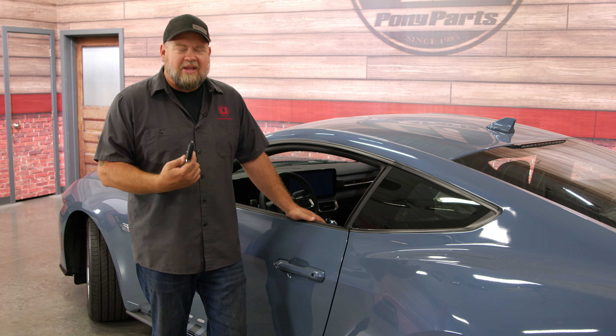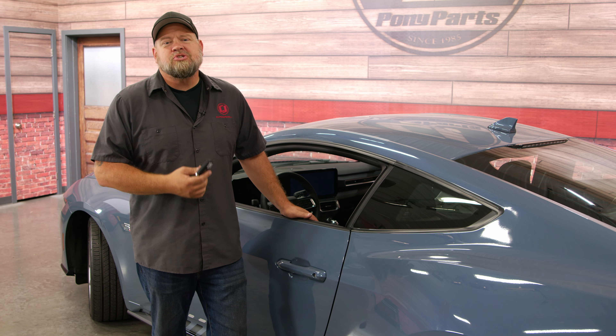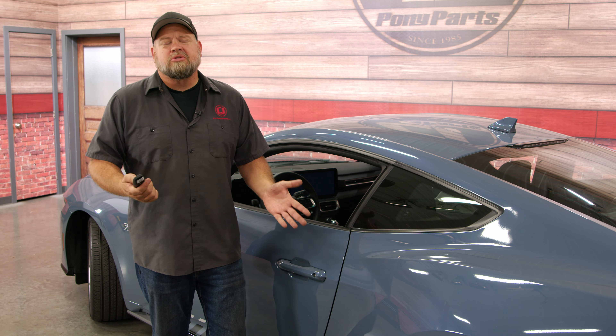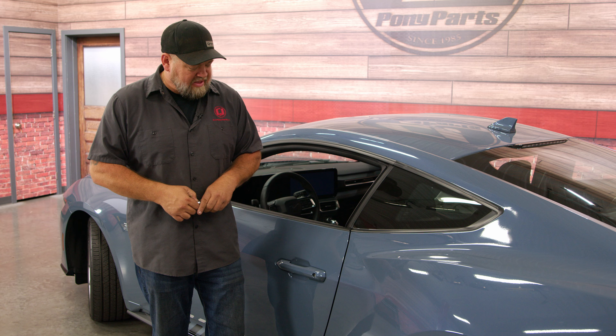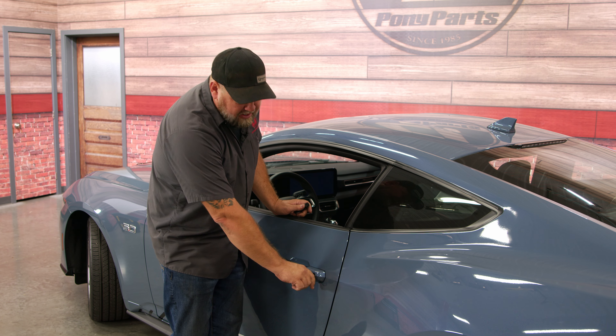Anybody who's ever killed their battery on their S550s could appreciate the next thing — a normal keyhole on the door handle. The previous generation, the '15 through '23, had that goofy plastic cover that most likely you're going to break when you try to take it off. Thankfully now, if you kill your battery, you have a normal key and it opens like it used to.